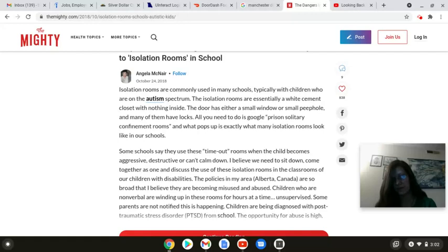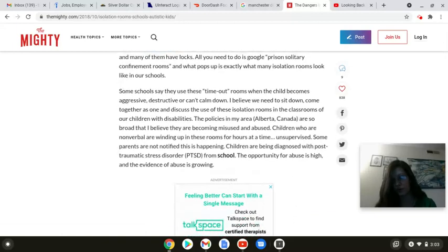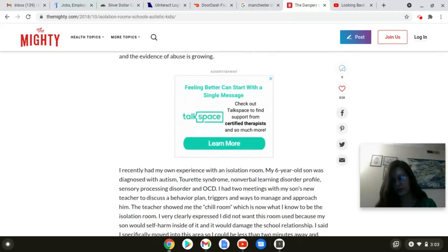I believe we need to sit down, come together as one, and discuss the use of these isolation rooms in the classrooms of our children with disabilities. The policies in my area, Alberta, Canada, are so broad that I believe they are becoming misused and abused. Children who are nonverbal are winding up in these rooms for hours at a time, unsupervised. Some parents are not notified this is happening. Children are being diagnosed with post-traumatic stress disorder from school. The opportunity for abuse is high, and the evidence of abuse is growing. I recently had my own experience with an isolation room.